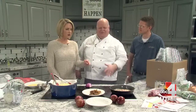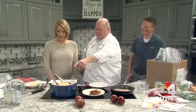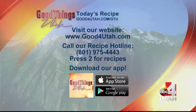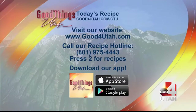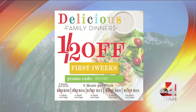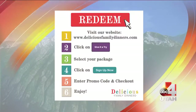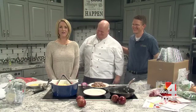It saves money, it's a lot easier, and you don't have a bunch of extra stuff in the refrigerator. Dinner is done in like minutes. We're going to put angel hair pasta at the bottom for plating. Go to goodforutah.com/GTU — we also have a recipe hotline and recipes on our app. Go to deliciousfamilydinners.com. There's a great deal right now — half off for the first two weeks using the dinner promo code. We hope to help families sit down together and have a little Chef Vaughn at their house.